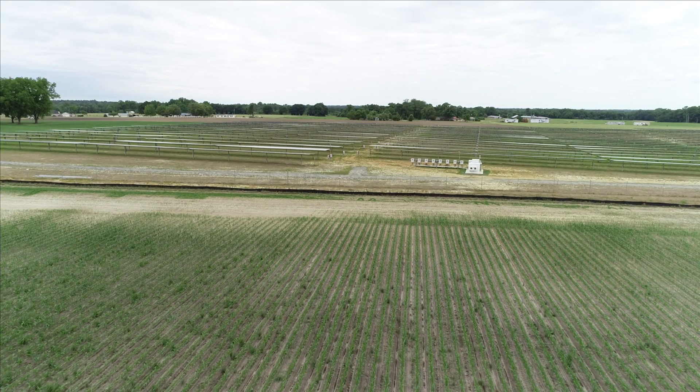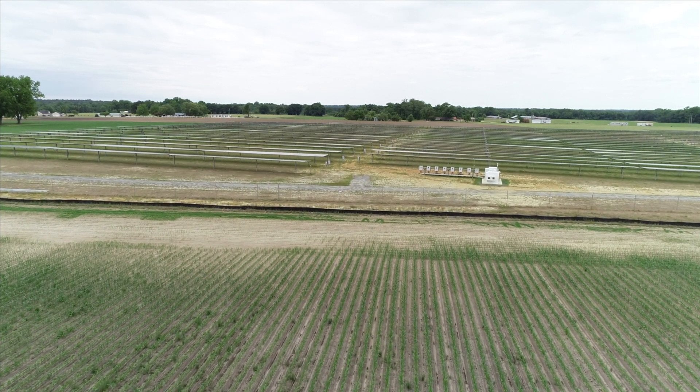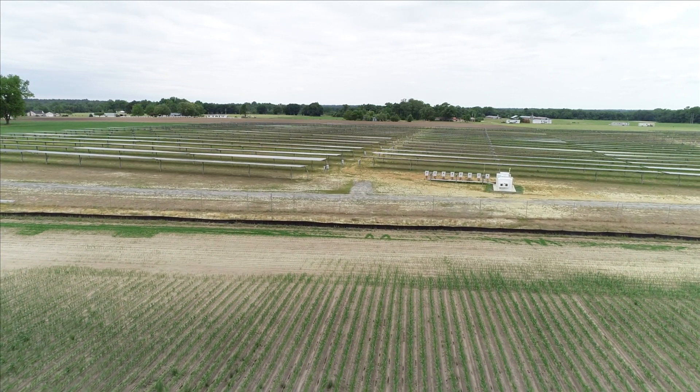These projects are in rural communities, so we bring jobs, we bring clean energy, and we bring tax dollars to the market that those communities can use.